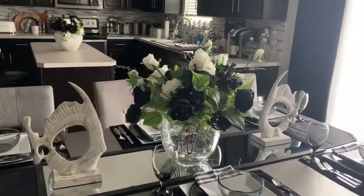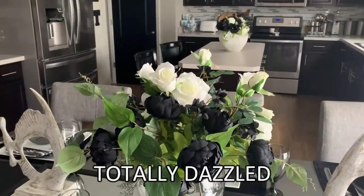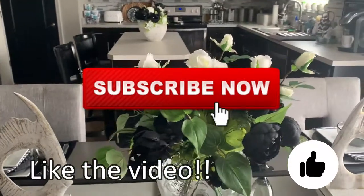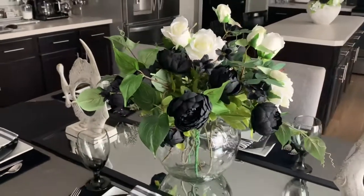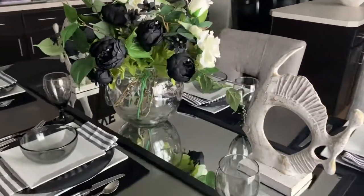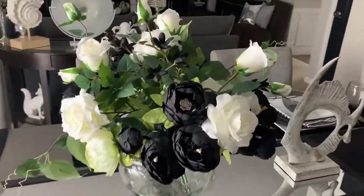In today's video I am teaming up with Totally Dazzled and I am offering a $25 gift card giveaway. All you have to do is like the video, give it a thumbs up, be subscribed to my channel as well as Totally Dazzled's channel, and I will announce a giveaway winner in a week.